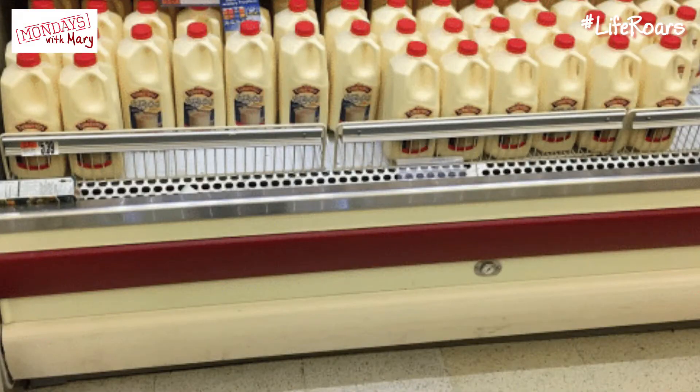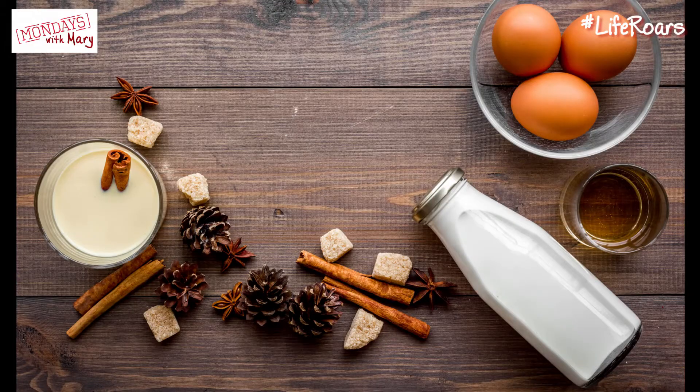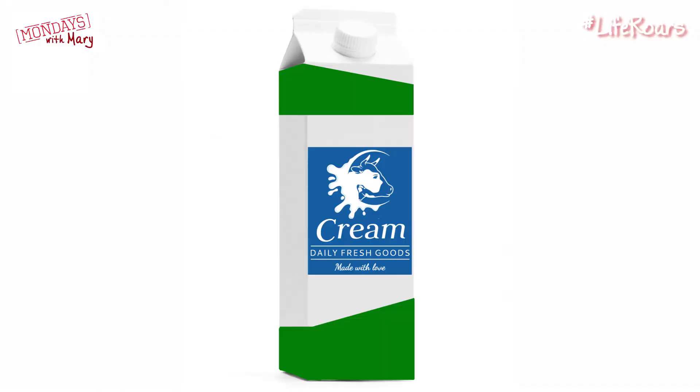There's some that's already pre-made that you can buy in the refrigerated section, and I would go for those. You can make your own as well and they're delicious. Basically, in a nutshell, eggnog is made from eggs, cream, and milk. I like to think of it as drinkable custard.